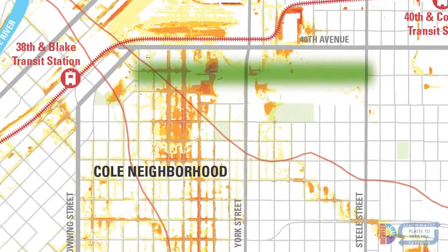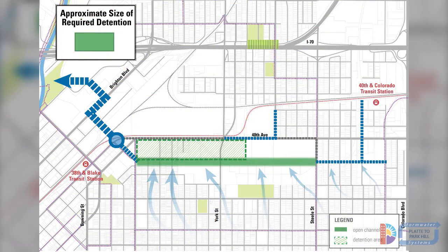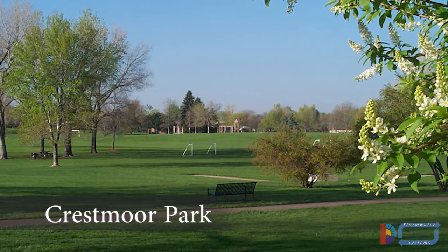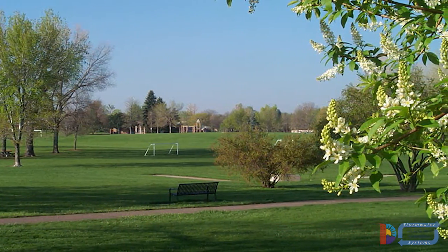One potential detention area is in the Cole neighborhood, immediately north of the planned open channel along 39th Avenue. A good local example of a similar detention area that also functions as a park is Crestmore Park in the Hilltop neighborhood.